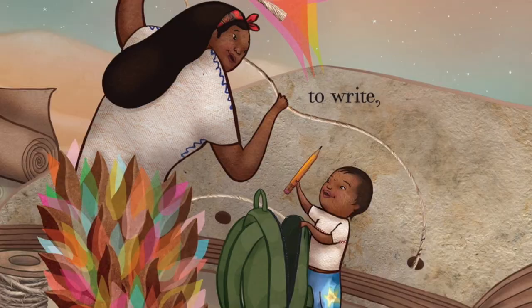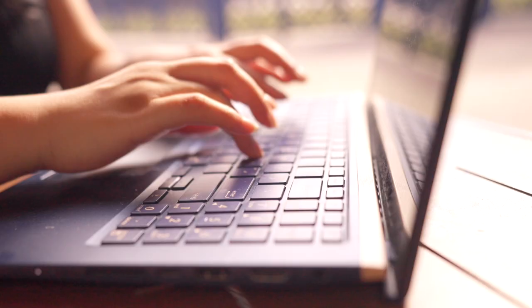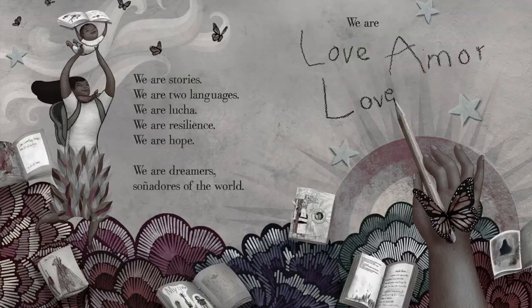Throughout the book, you can see her and her son working together to make books. You can find many of these books available at the Los Angeles Public Library. That brings us to the end of today's Story Hackers episode. We discovered great library books and resources that will help us keep learning and dreaming. Until the next time we get to hack a story together, take care and happy reading!